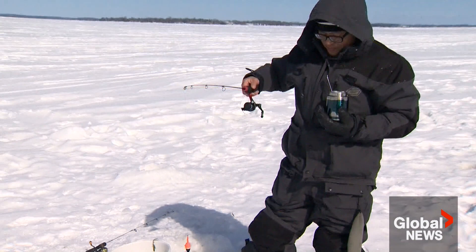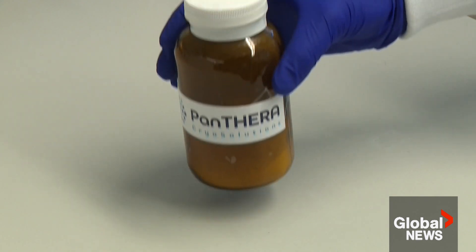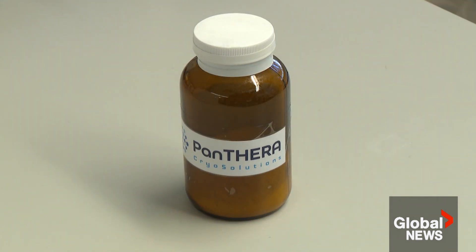Fish actually live in an environment where their body fluid should freeze because it's below zero, but they don't — because they have these ice blockers or ice inhibitors. Dr. Jason Acker's team has created a synthetic version of those molecules in a powder that minimizes ice formation around cells during cryogenic freezing.